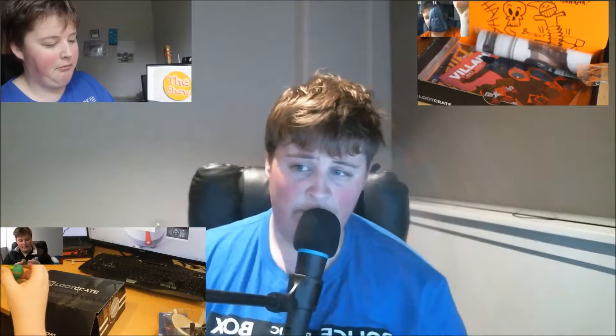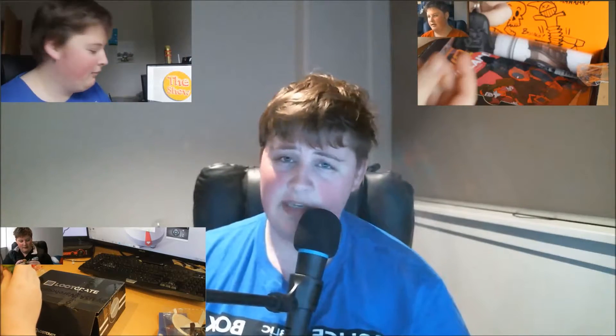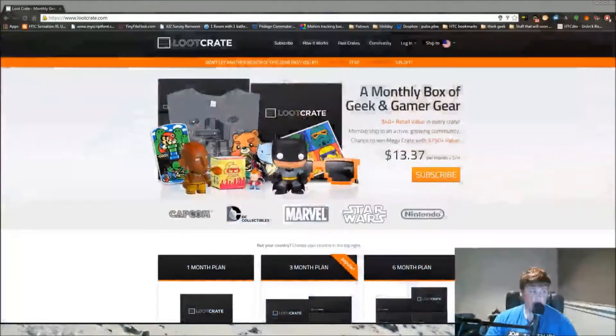How much does a Loot Crate cost? Well a Loot Crate costs about $13.37 American, and the rough value of products inside is around $40 according to their webpage. So about $40 value and a chance to win a Mega Crate.